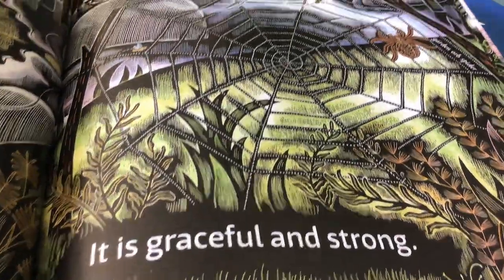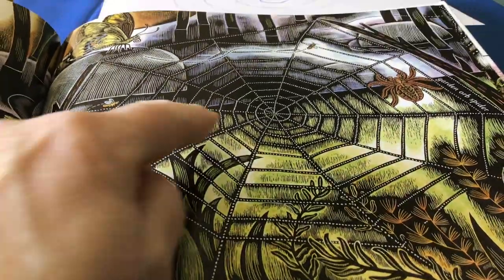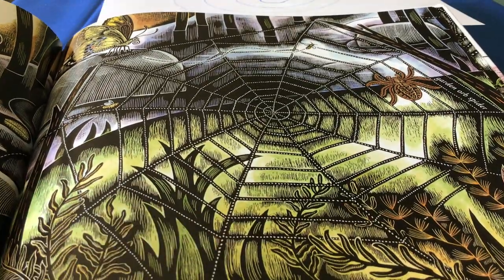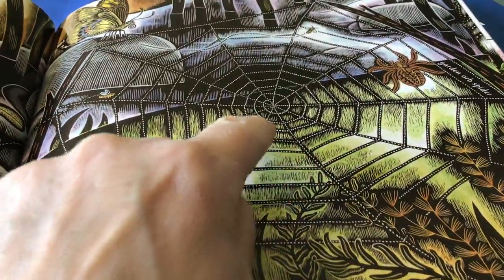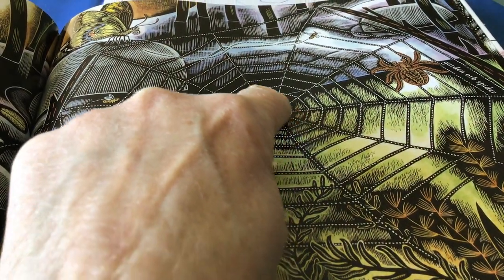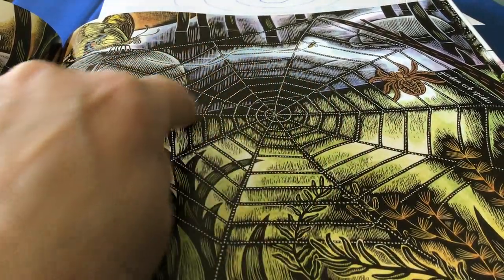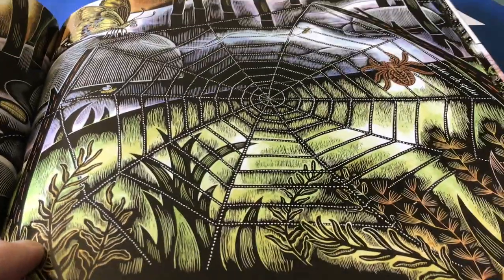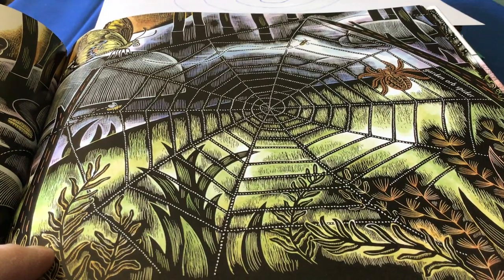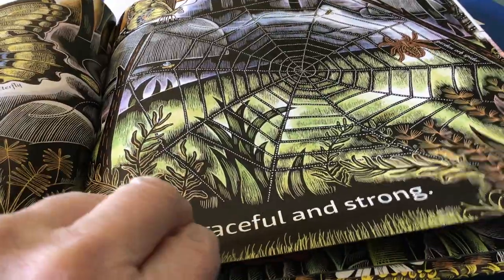It is graceful and strong. Look at this spider web — if this spider web just had those straight lines, then it wouldn't be very strong. But after it finishes making its straight lines, it goes to the middle and starts spiraling its web around and around and around until it gets through the whole thing. And that spiral of the silk makes that web really, really strong so the wind can't blow it down. That's a pretty smart spider that knows that.